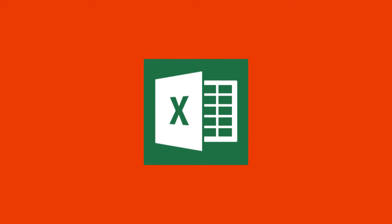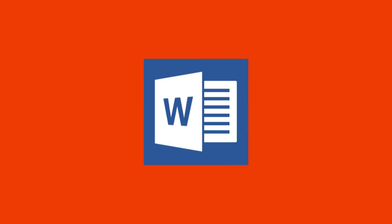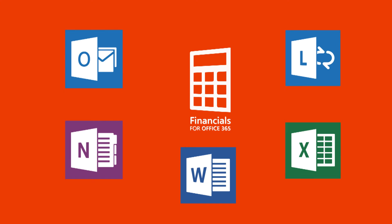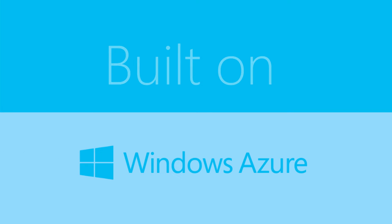Integration with Microsoft business applications such as Excel, Word, Outlook, OneNote, and Lync is accessible throughout, making Financials for Office 365 the hub for all your business activities.